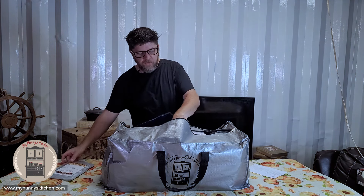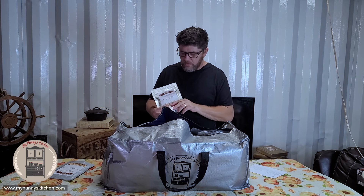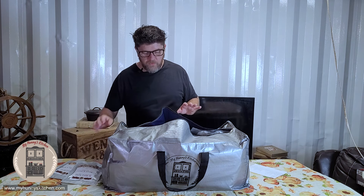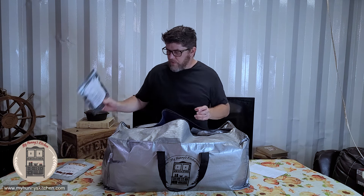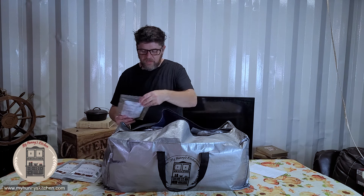So right here we've got redneck rice and beans. We've got biscuits and gravy — this one's actually one of my favorites. I've tried a lot of Ginger's freeze-dried meals but not all of them, so there's going to be a few in here that are new to me. We also have onions, celery, and green bell peppers.